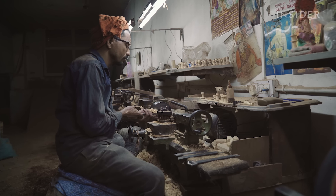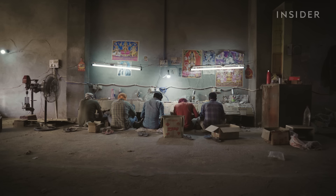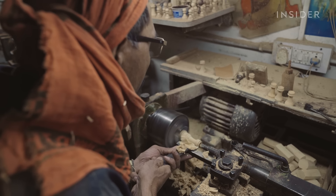At this factory in Amrisar, India, artisans carve the pieces for the official World Chess Championship sets. The factory produces only 250 of them each year. Artisans train over four to five months, learning to masterfully shape each figure.